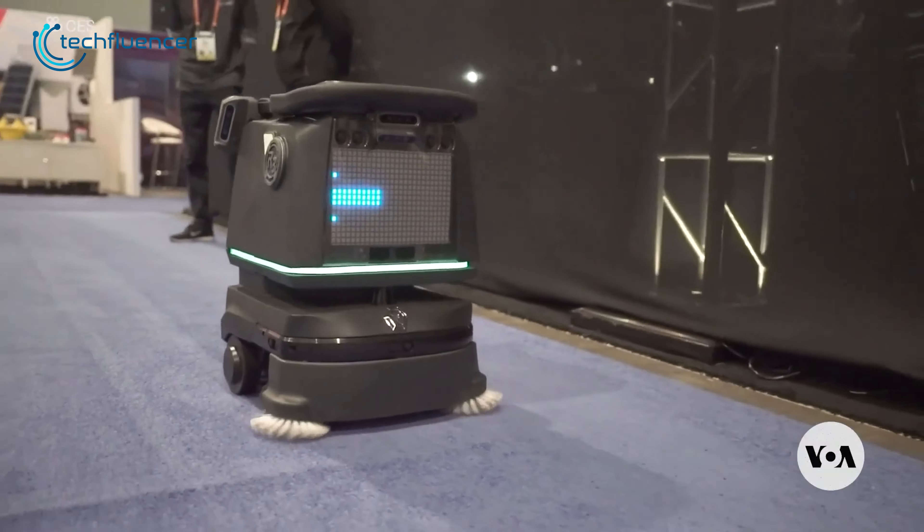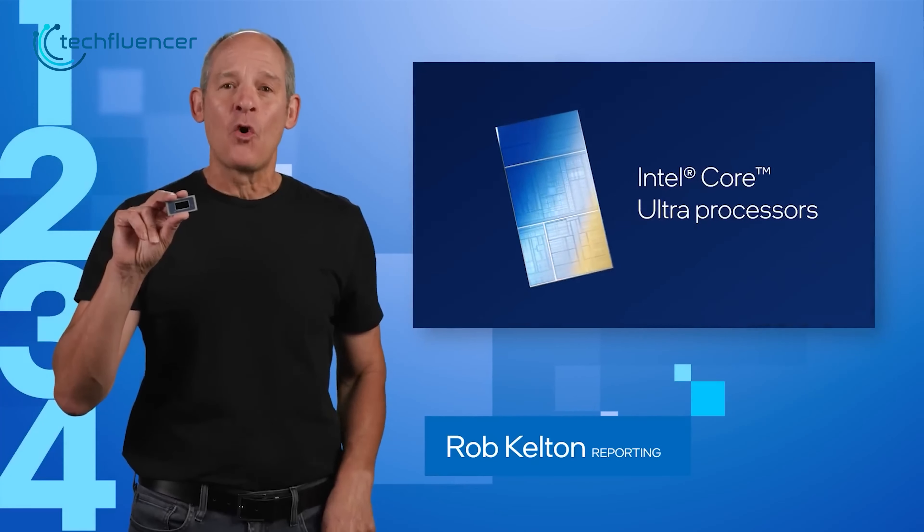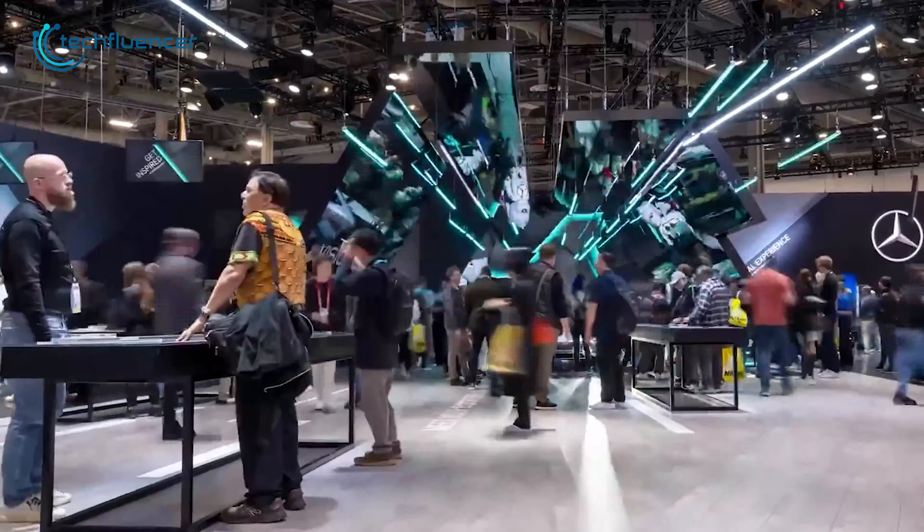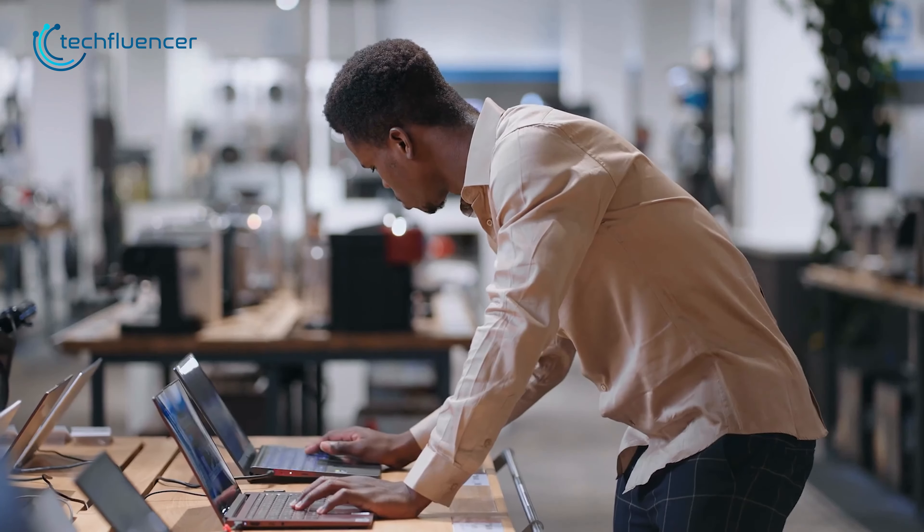This time it's clear that AI and powerful new components like Intel's Core Ultra chips are shaping many new models. Let's dive in and see what's in the future for laptop buyers in 2024.